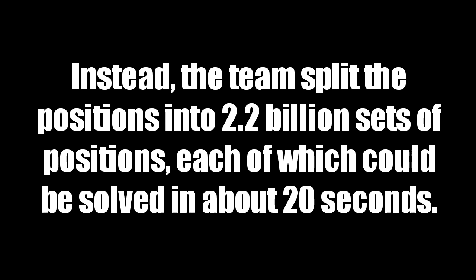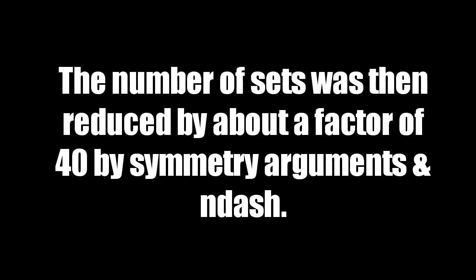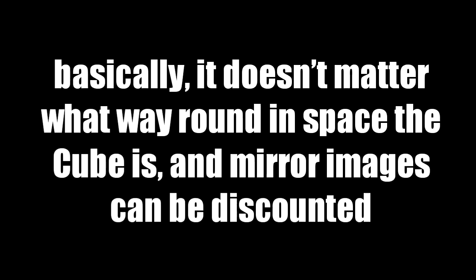Instead, the team split the positions into 2.2 billion sets of positions, each of which could be solved in about 20 seconds. The number of sets was then reduced by about a factor of 40 by symmetry arguments.